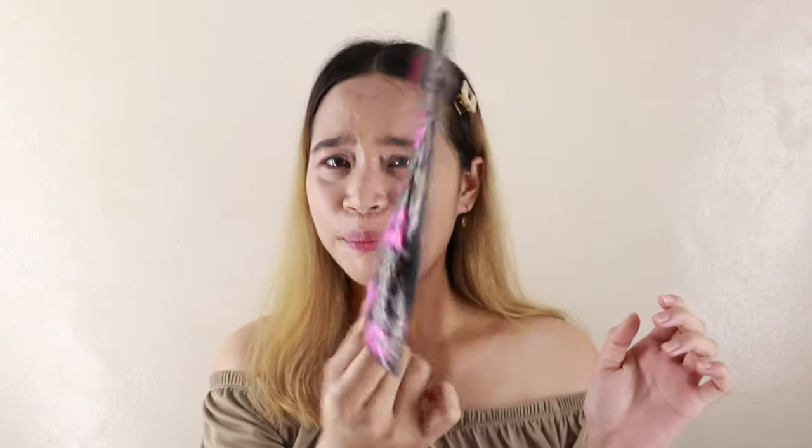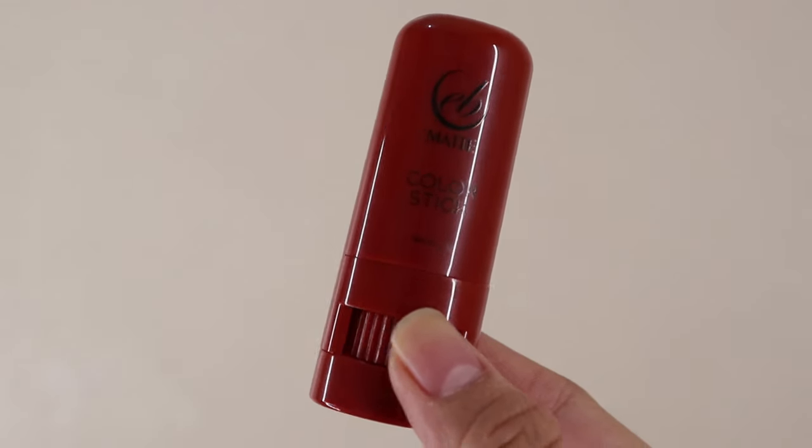So let's talk about the packaging first. Nung nareceive ko itong package na to, nakalagay siya dito sa packaging na to. Yung Chris Aquino nila na, nakalagay siya dito sa ganito. Parang sunny space. This is what it looks like.